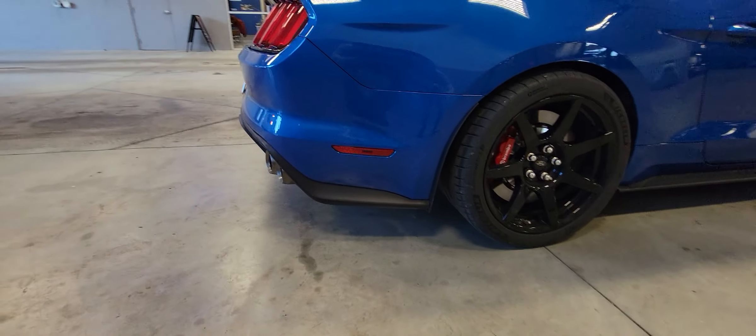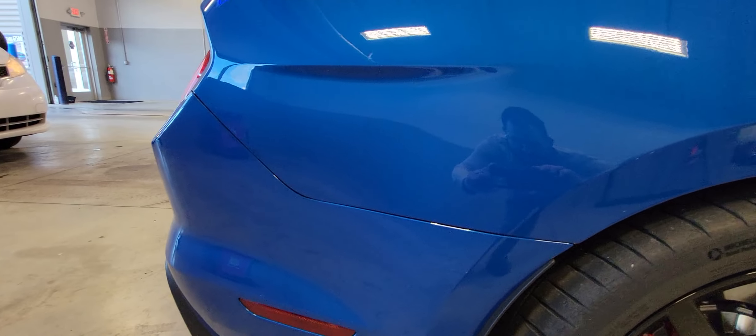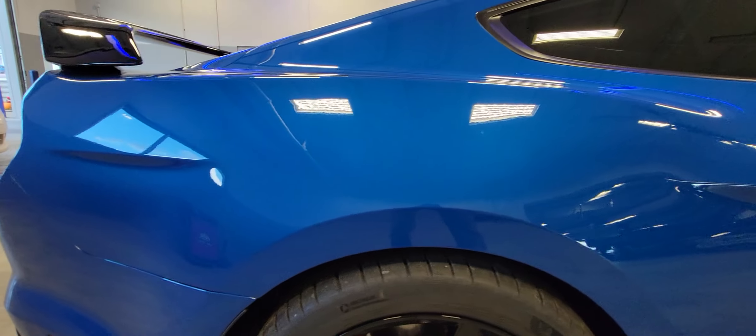I'm going to zoom in here so you can see. There's no stone chips. It's a little dirty — I haven't had it to detail yet.